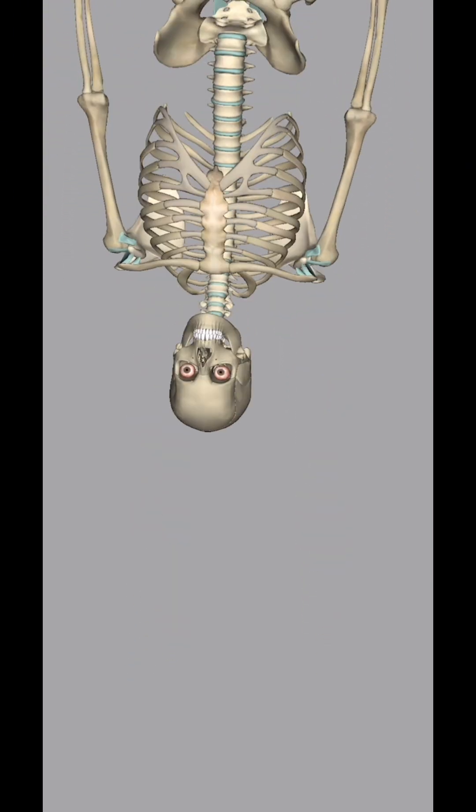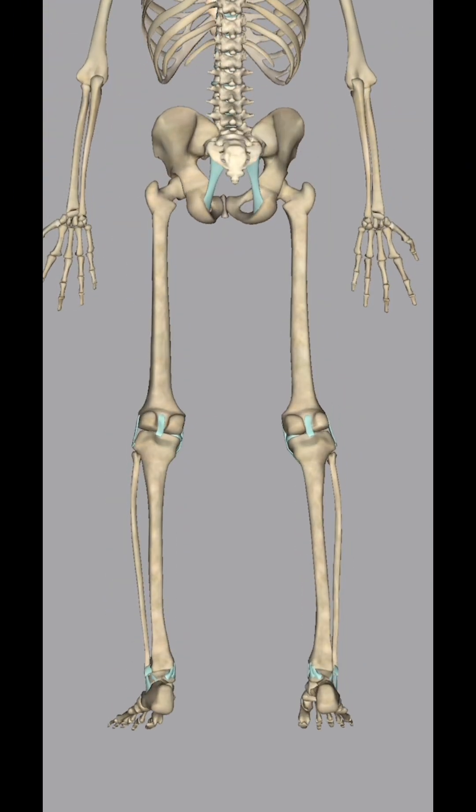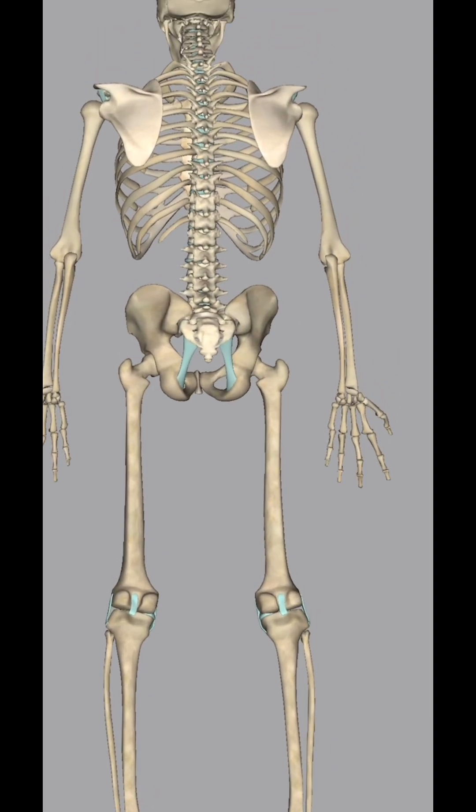The stapes bone in the ear is the shortest bone in the human body, contributing to hearing but being delicate in structure.